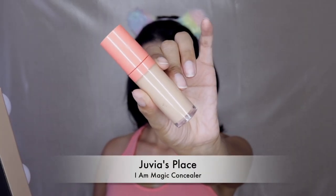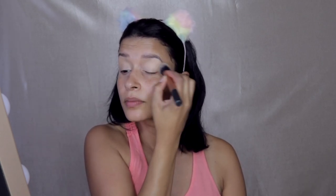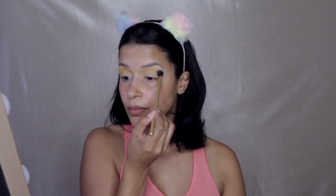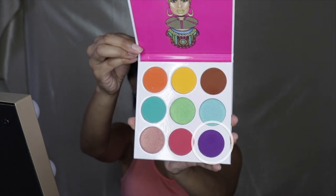Let's go ahead and prime our eyelids for the eyeshadow application. For this I am using the Juvia's Place Eye Magic Concealer which is pretty opaque for the lid — it definitely cancels everything out and the application of the eyeshadow is super easy. So I'm going to go into the Juvia's Place Zulu palette and pick up this beautiful yellow eyeshadow. I mean just look at the pigment — it is so bright and beautiful, a true yellow. I applied this as a transition shade and it worked out and blended perfectly.